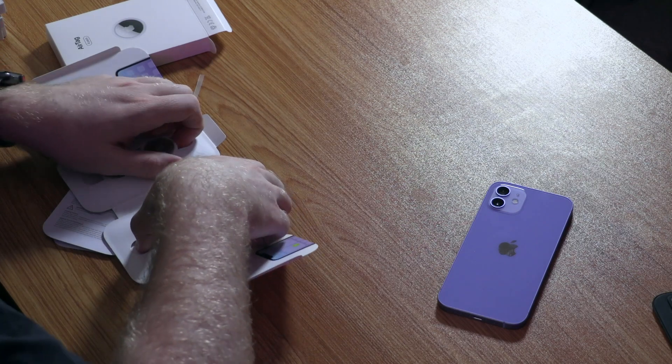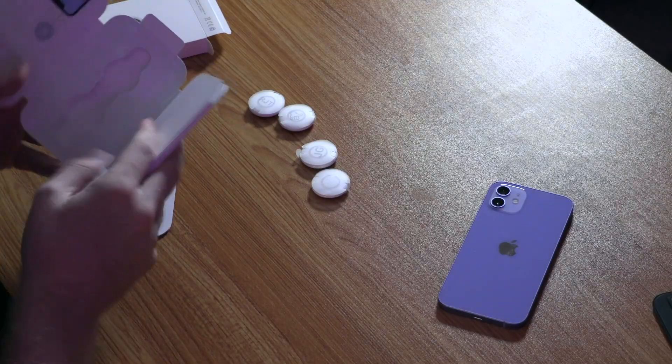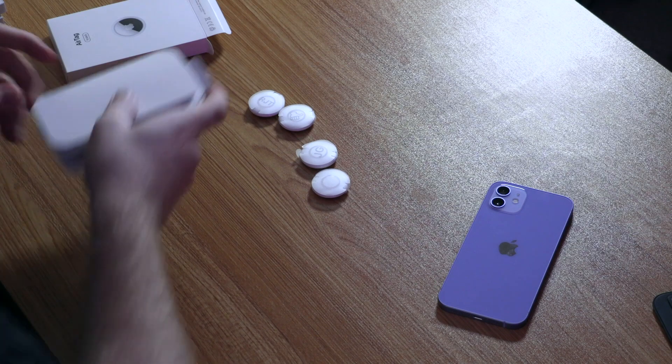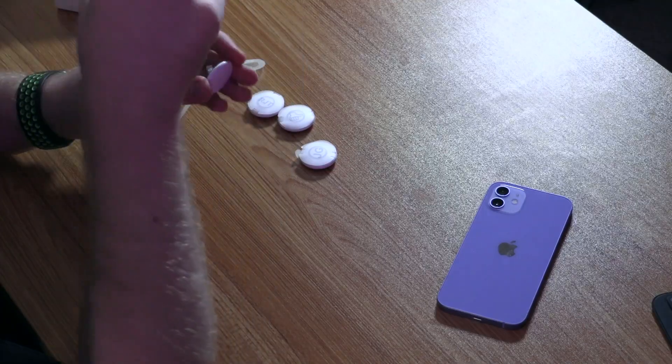Apple sent me some pre-engraved AirTags and I didn't choose any of the engravings, so I don't know what I'm in store for. Once you take off the plastic, it makes a noise — they have a speaker of sorts — which activates the battery and turns it on indefinitely until it dies.